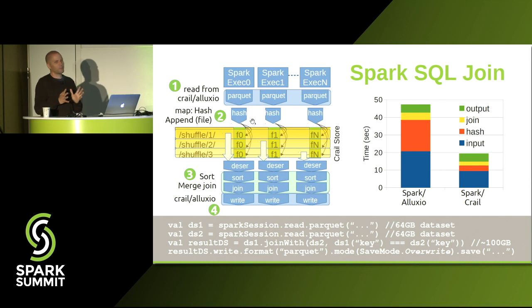Another variation is a SQL join experiment. This uses the shuffle-based implementation to exchange data, since the data is too large for broadcast. We are joining two datasets of 64 gigabytes producing an output of around 100 gigabytes. Here we also store the input and output datasets in CRAIL and compare the runtime to a completely in-memory deployment using Alluxio for input and output. We can reduce the runtime by a factor of two compared to that setup.